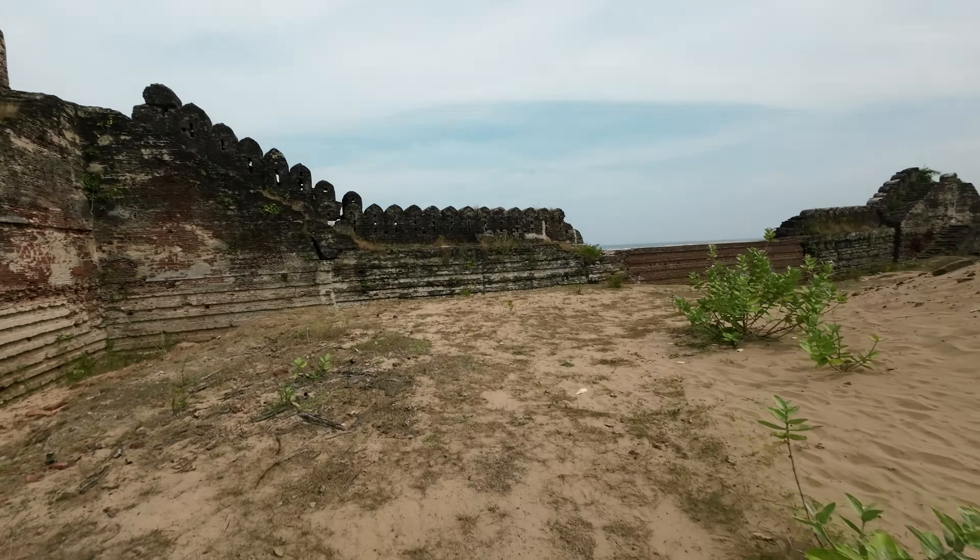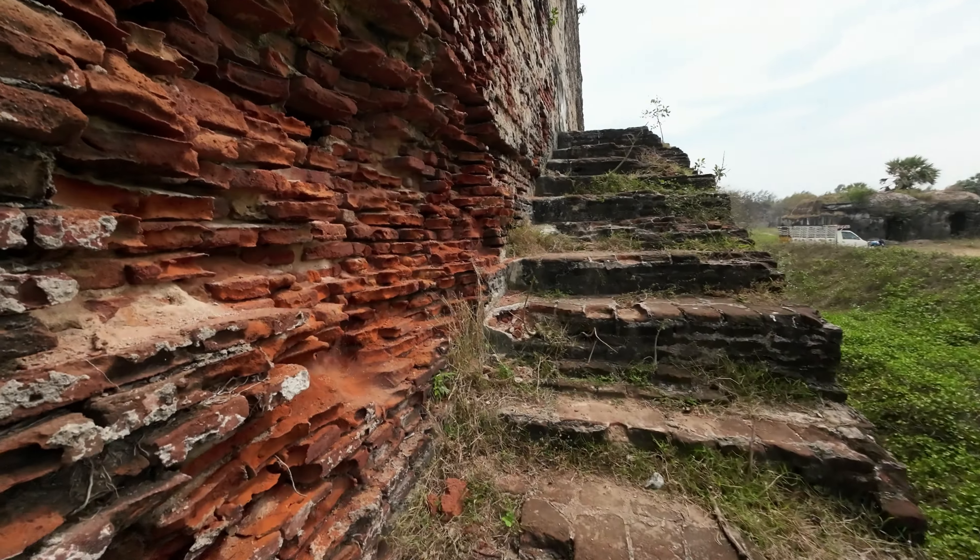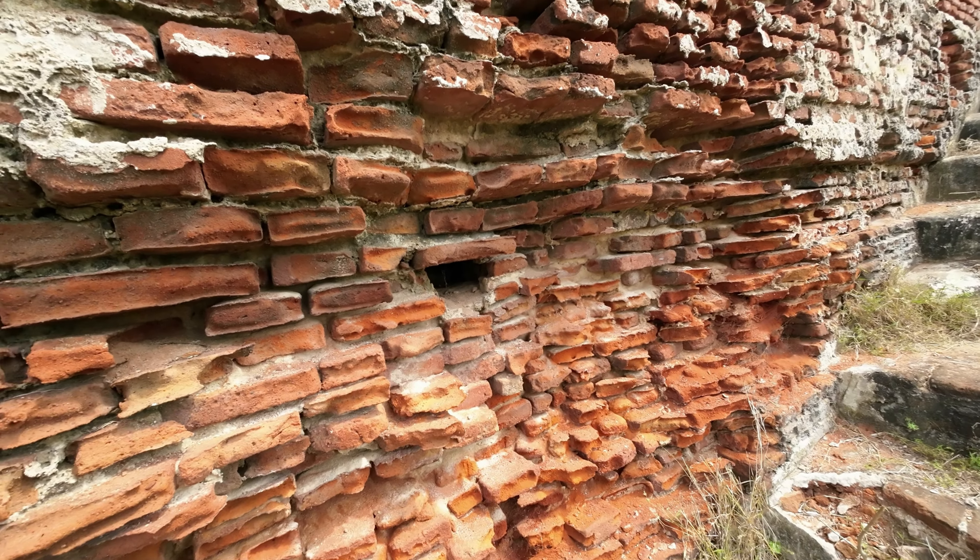Constructed in the late 17th century during the Mughal era, the Alamparai Fort once had a 100-meter-long dockyard stretching into the sea, from which sari cloth, salt, and ghee were exported.